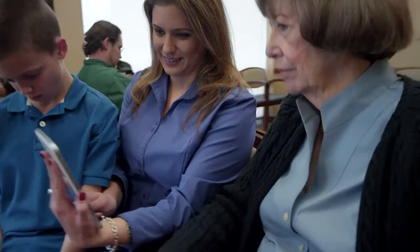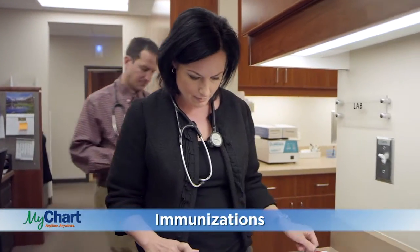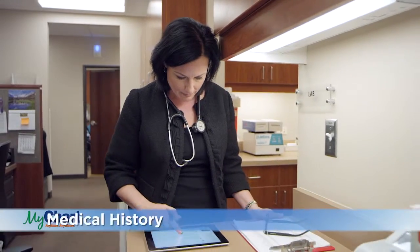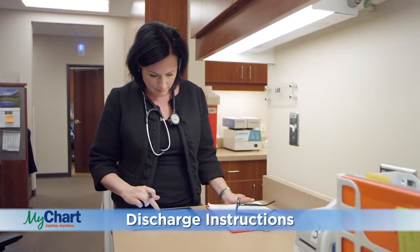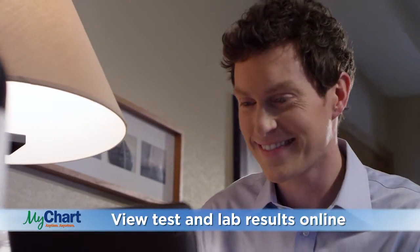All you have to do is ask. Once you have your personal activation code, MyChart connects you to your electronic health records through a secure, password-protected system. Enjoy the freedom of reviewing your medical information online, such as medications, immunizations, allergies, medical history, and discharge instructions all on your mobile device. View test and lab results online, too, without having to wait for a phone call or letter.